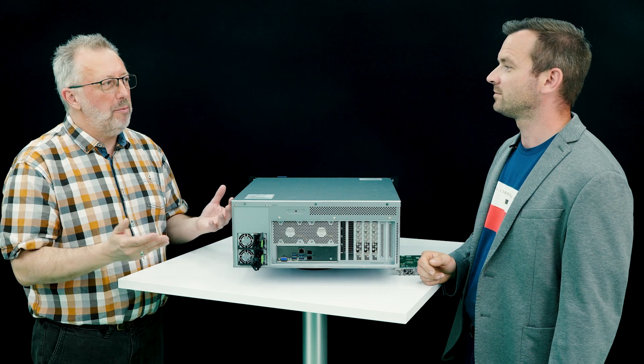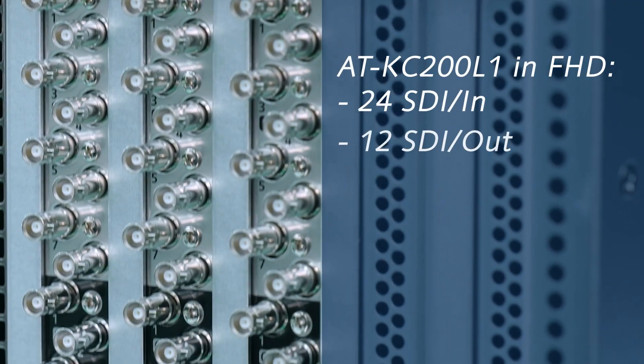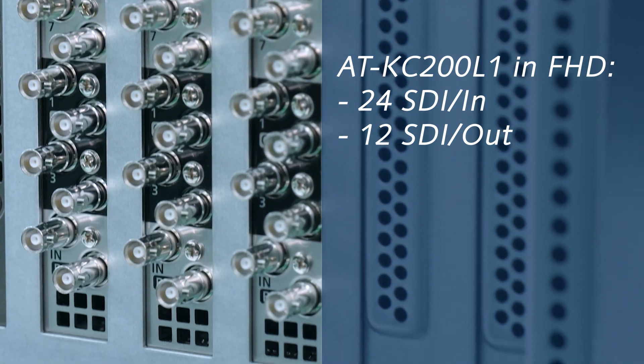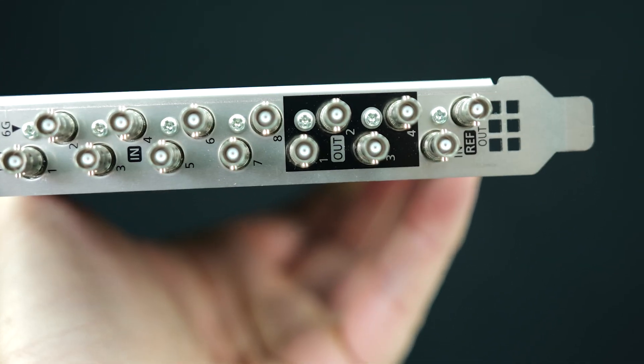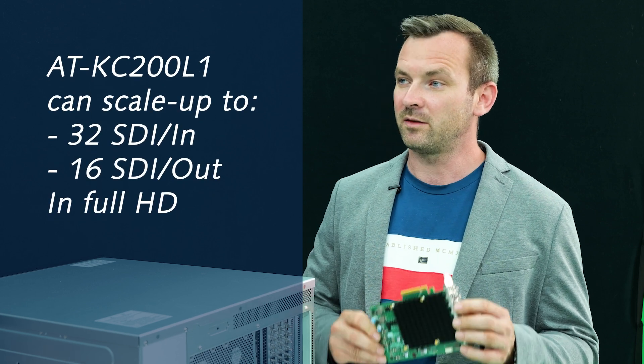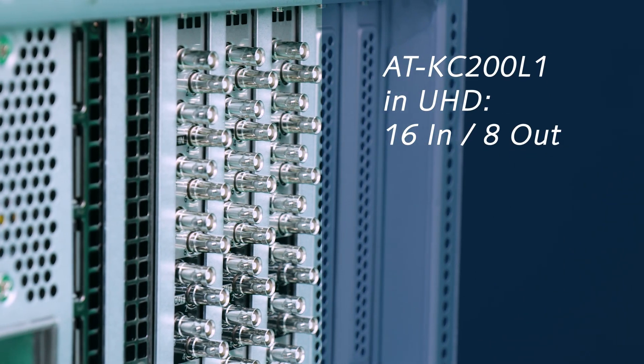Can we add some additional SDI boards then? Of course. And how many IOs would it be? By default, the standard configuration comes with 3 boards and 24 inputs and 12 outputs in Full HD. If you add one more IO card, it can scale up to 32 inputs and 16 outputs in Full HD. And in UHD, you only have to divide by 2, so we end up with 16 inputs by 8 outputs in UHD.